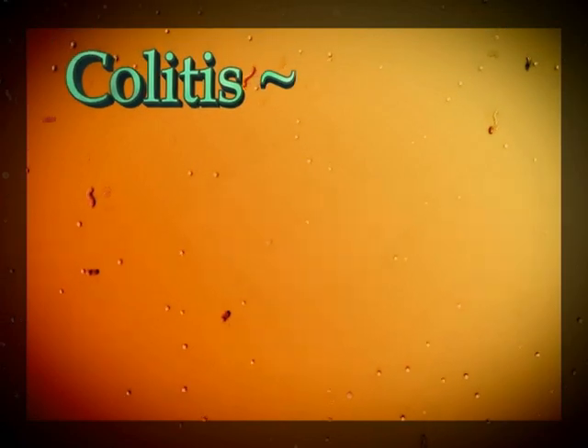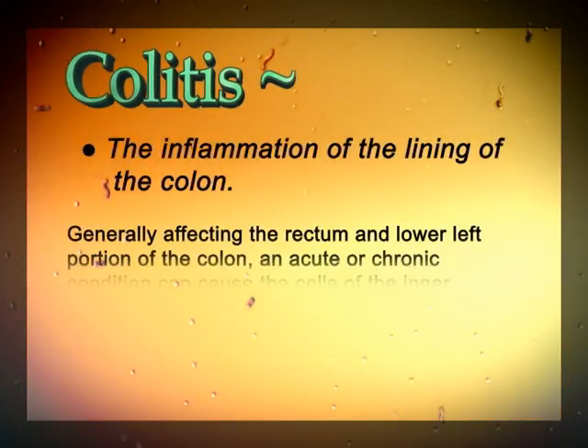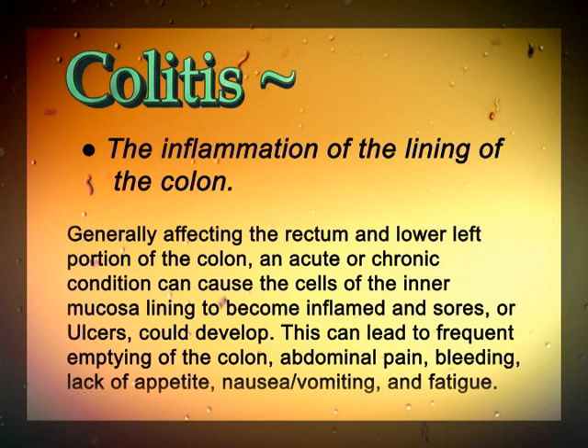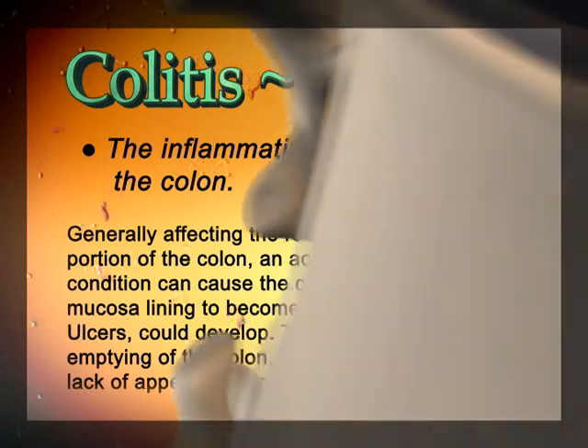Colitis is a condition in which the lining of the colon becomes inflamed, generally affecting the rectum and lower left portion of the colon. An acute or chronic condition can cause the cells of the inner mucosa lining to become inflamed and sores or ulcers could develop. This can lead to frequent emptying of the colon, abdominal pain, bleeding, lack of appetite, nausea, and fatigue.